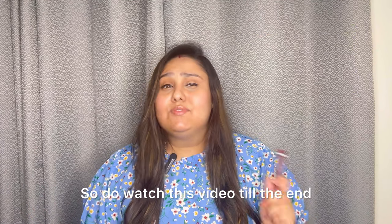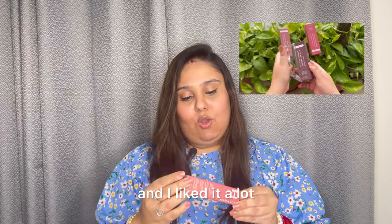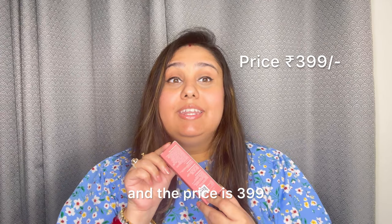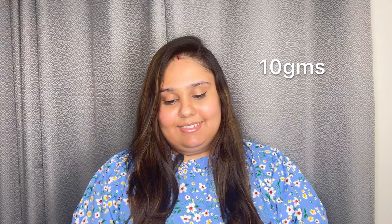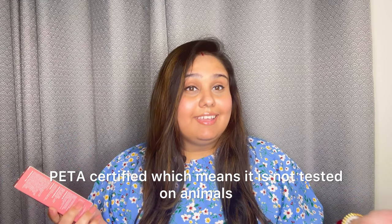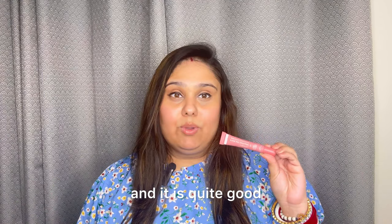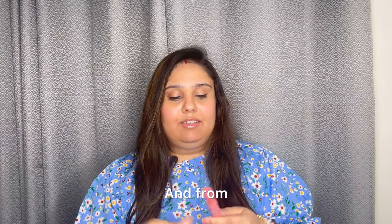Make sure you watch this video till the end. The outer packaging is quite nice — cute and handy. The price is 3.99 and you get 10 grams of product. The brand has mentioned that it is fragrance-free, 100% vegan, PETA certified, which means it is not tested on animals, and it is also paraben-free and alcohol-free. I am currently wearing one of the shades. This is the internal packaging of the lip tint.